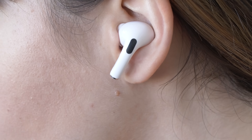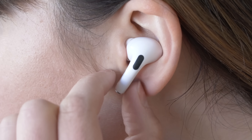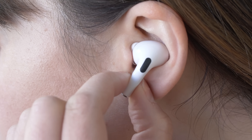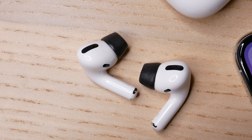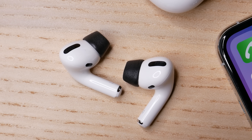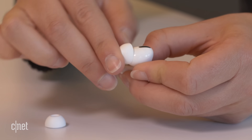The AirPods Pro have a different design. They are also in-ear, but they have a stem that sticks down from your ear. You can use that stem to do things like change between tracks, activate noise cancellation, transparency mode, and so on. I do have third-party foam ear tips on the AirPods Pro. I've just found over my past year of using them that these fit a little bit better than the silicone ear tips, but your mileage will vary.